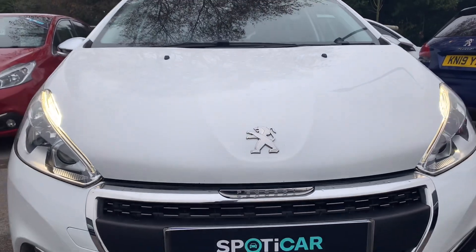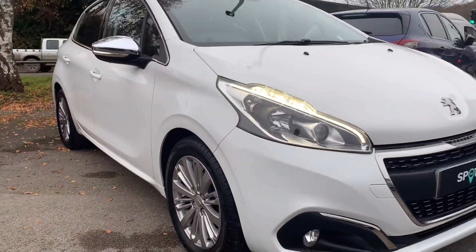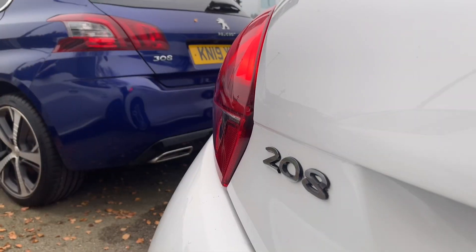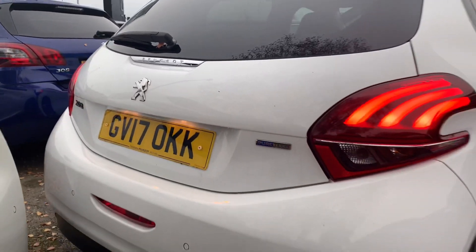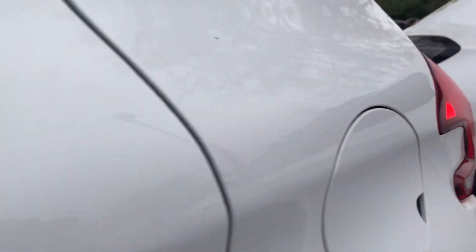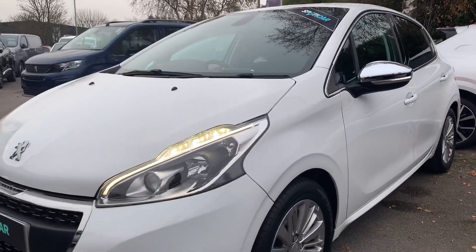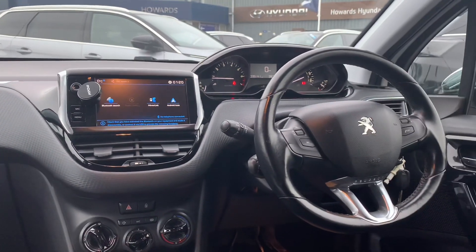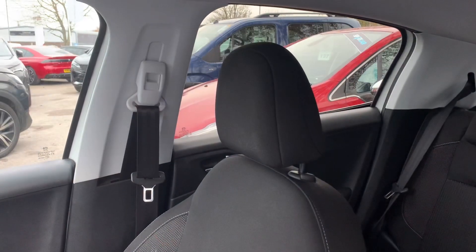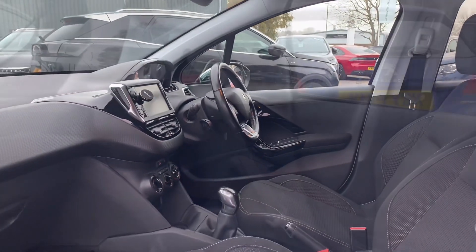Now let's take a look around this vehicle. I'm going to show you some of the features here — we'll do the vehicle test.